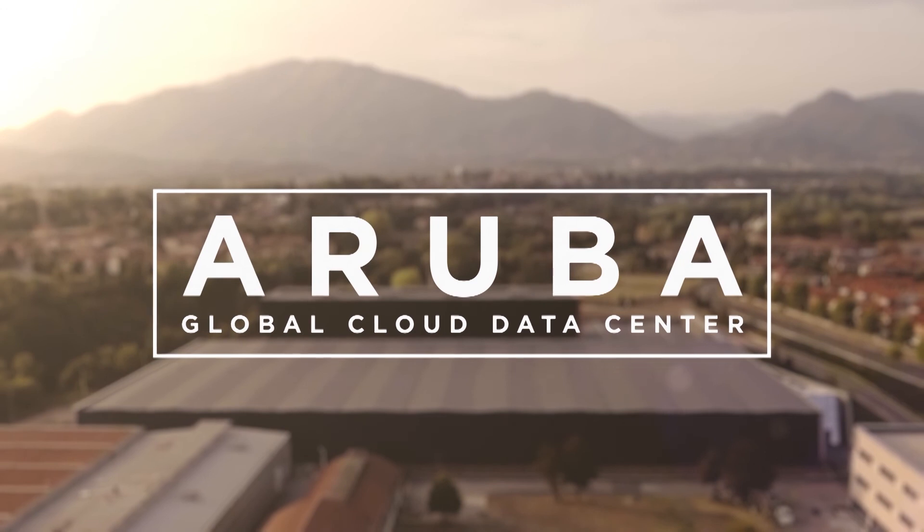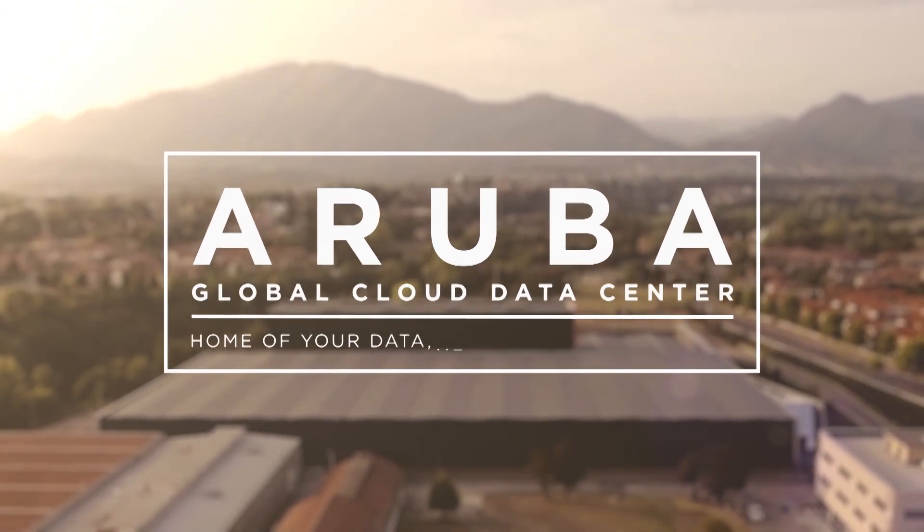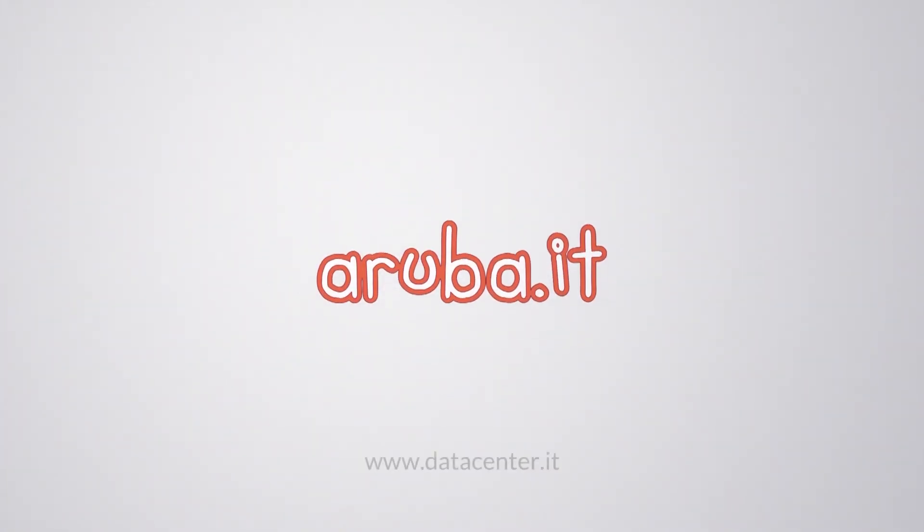Aruba Global Cloud Data Centre. Home of your data. Heart of your business.